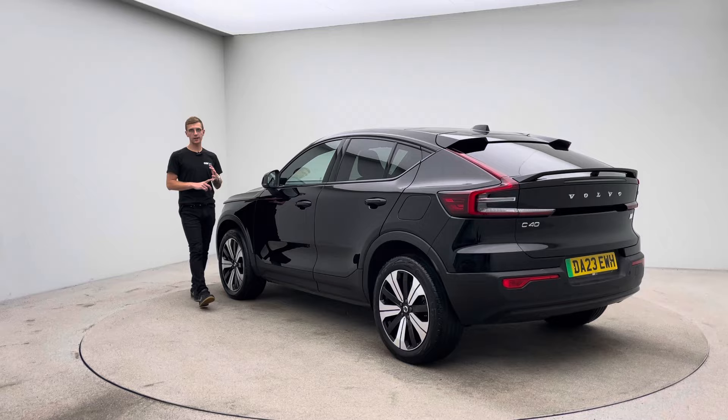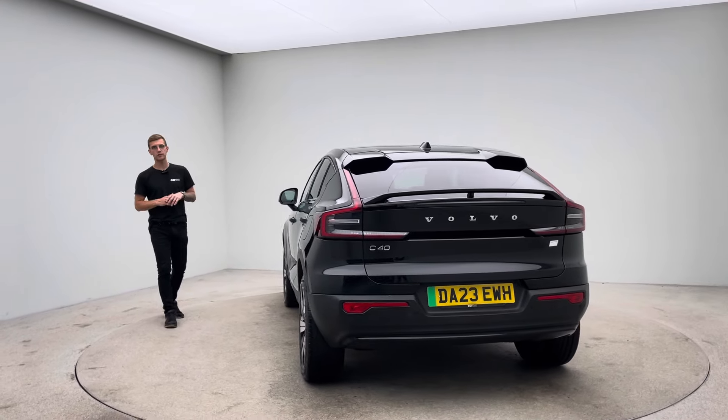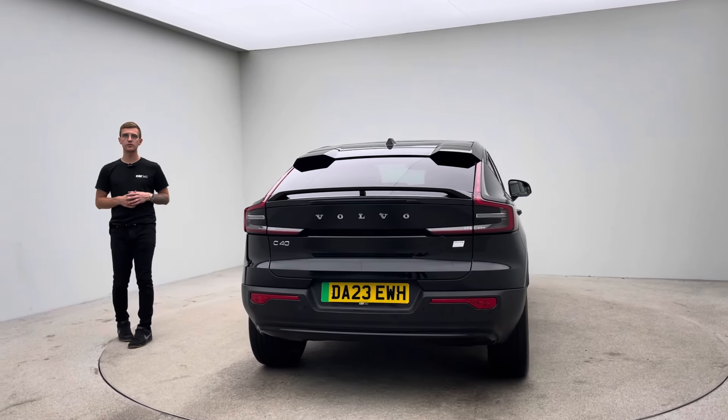To the bodywork — no dents, no scratches, no scuffs. The alloy wheels, free of any blistering, any corrosion, any curb damage. And the inside of the car, free of any rips, any tears, any burns.